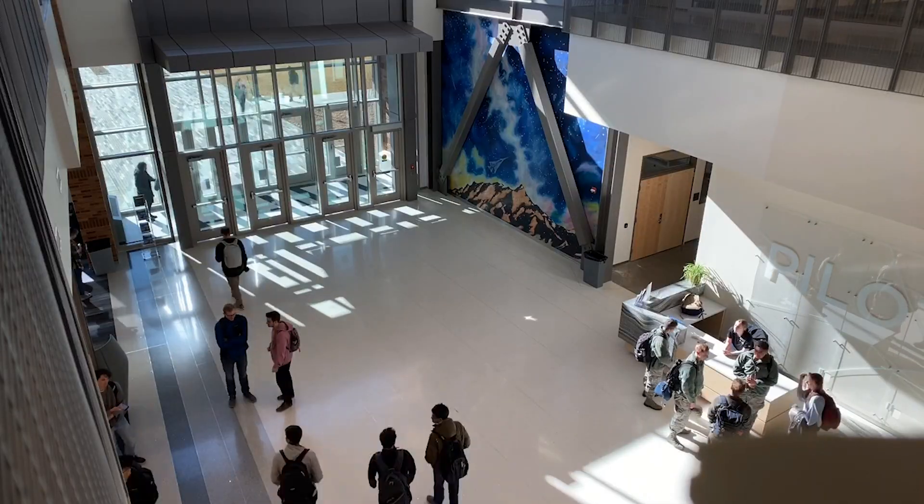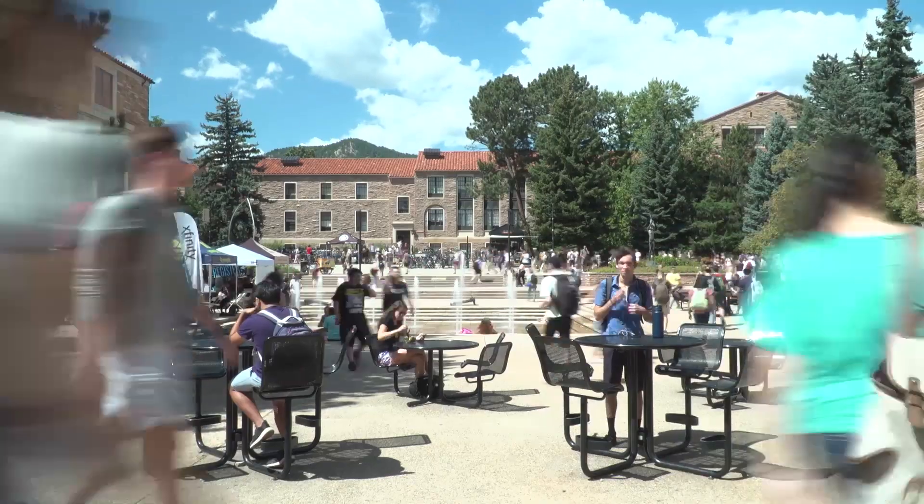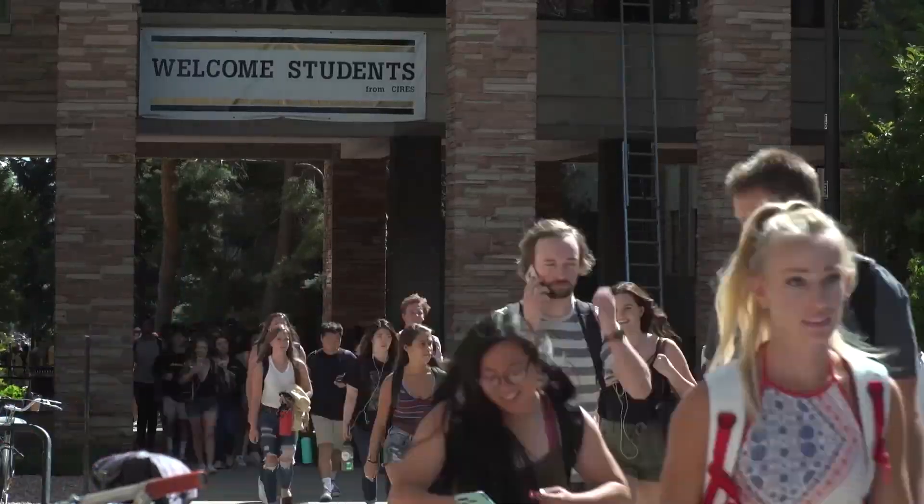Hi everyone! My name is Claire Meyer and I'm here at the College of Engineering at CU Boulder. We're outside the Engineering Center and I want to show you some of the awesome stuff that we have inside. I hope you enjoy this tour and please be sure to check out some of the links below.